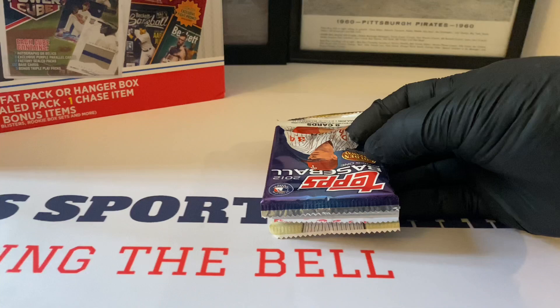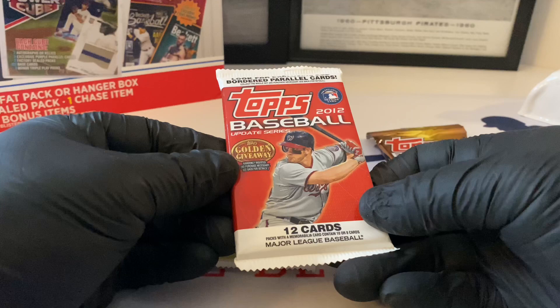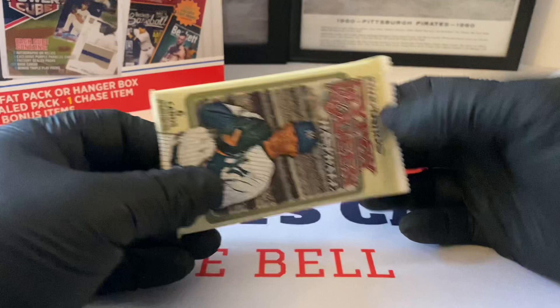Okay - we have 2012 Topps baseball Series One, 2012 Series Two, 2012 Update, and 2012 Gypsy Queen - this is going to have Harper possibly. We were looking for 2011 but we still got something really good. Let's do Gypsy Queen first and save that one for last.